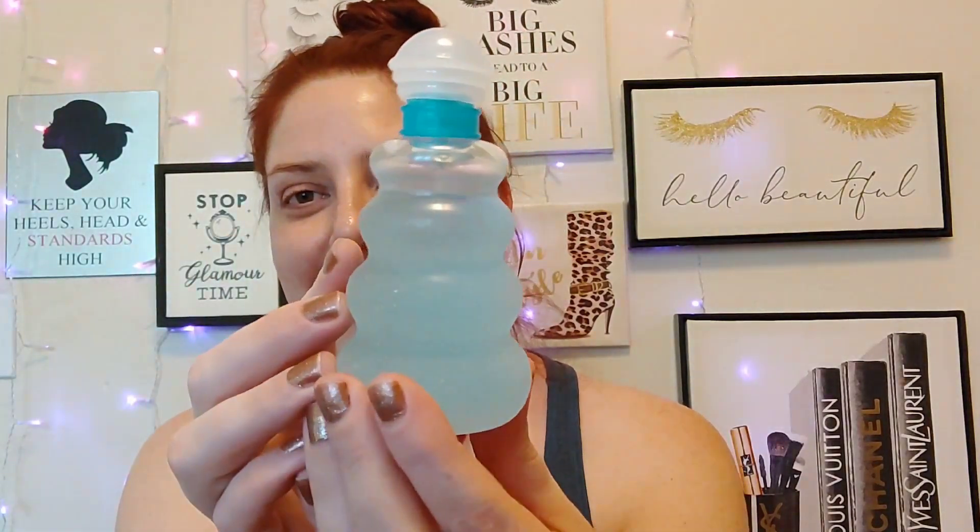This stuff is so long lasting. Oh my gosh, let me show you what the bottle looks like. It's so pretty. You can see I've been using this. It is amazing — absolutely amazing.